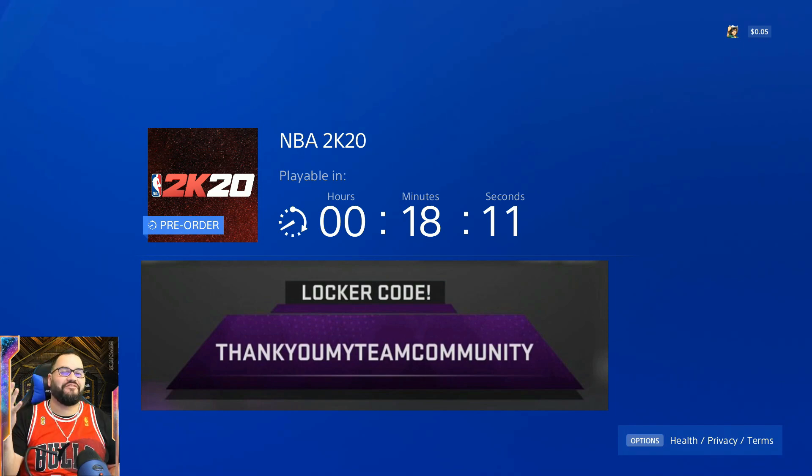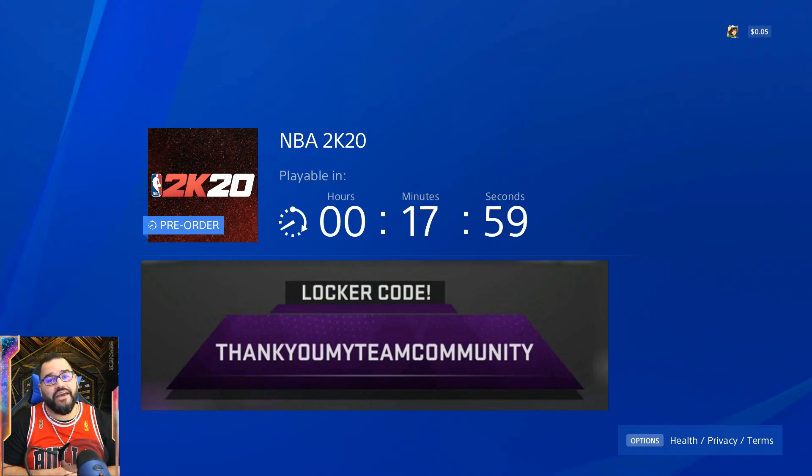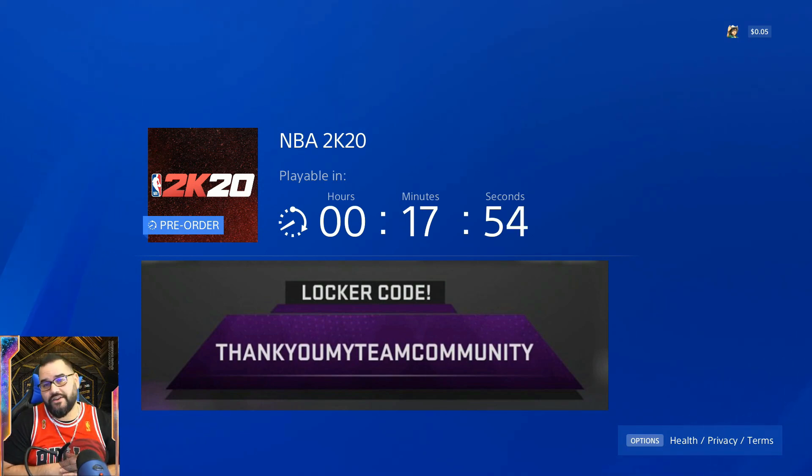Yo, what is up YouTube, ShiroGoHunt5 here, excited and almost ready to play 2K20 for the first time. I got 18 minutes left, but before that I just wanted to let you guys know that we have our first locker code for NBA 2K20 MyTeam. The locker code is 'thankyoumyteamcommunity', so as soon as you guys get a chance to play the game, be sure to hit up that locker code immediately.